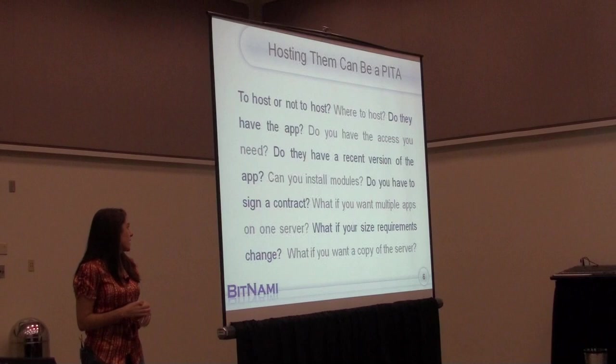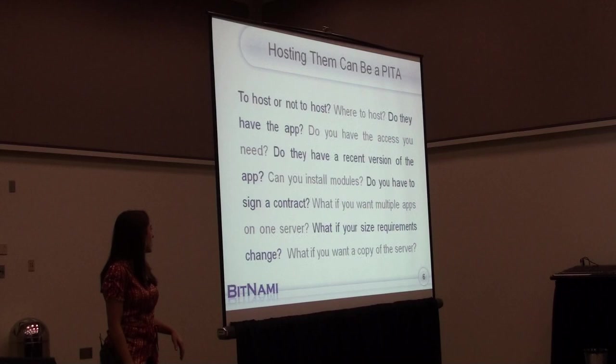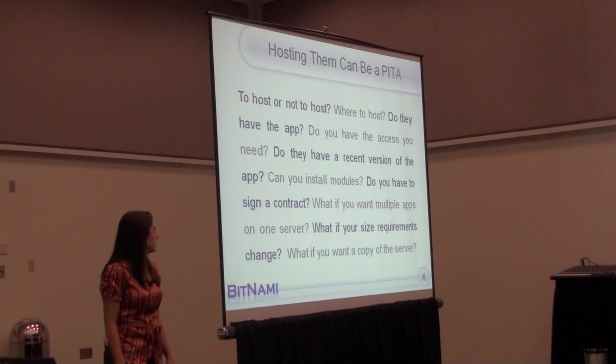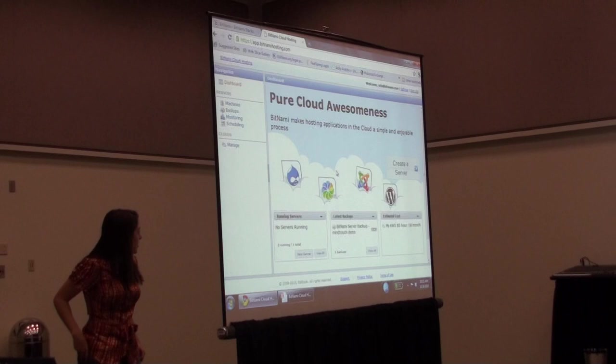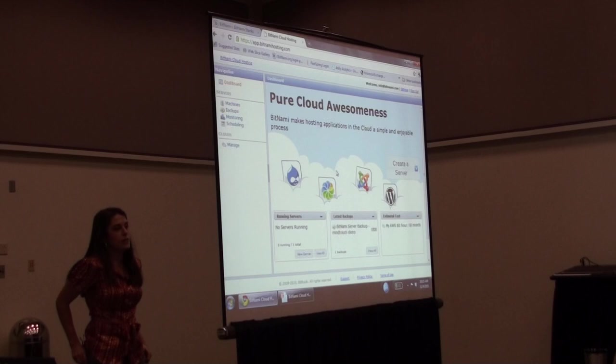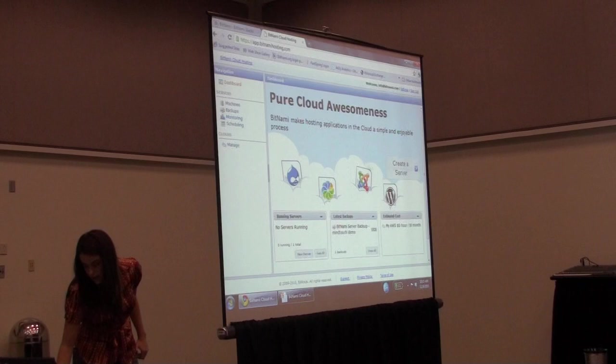We wanted to take that a step further and make it easier after you get the applications to actually run and host them. We were talking to a lot of Bitnami users who were having a hard time finding the right hosting provider that would give them the level of flexibility they wanted while still taking care of all the hardware for them. Enter Bitnami Cloud Hosting. This is actually the first public demo we've ever done with it — it's in private beta right now — and it allows you to deploy and manage apps very easily on top of Amazon EC2.